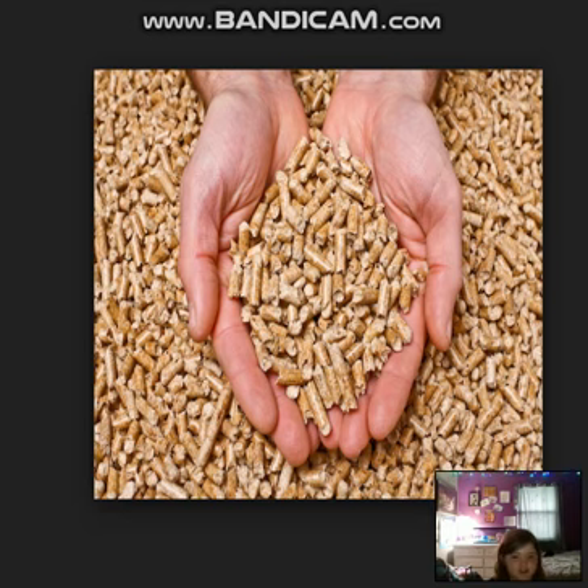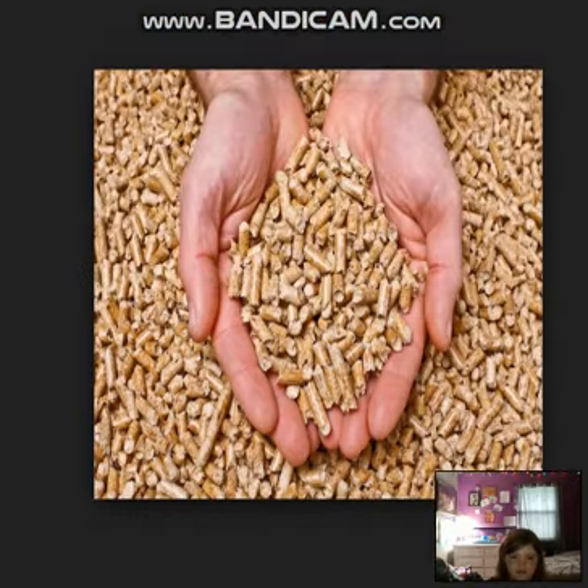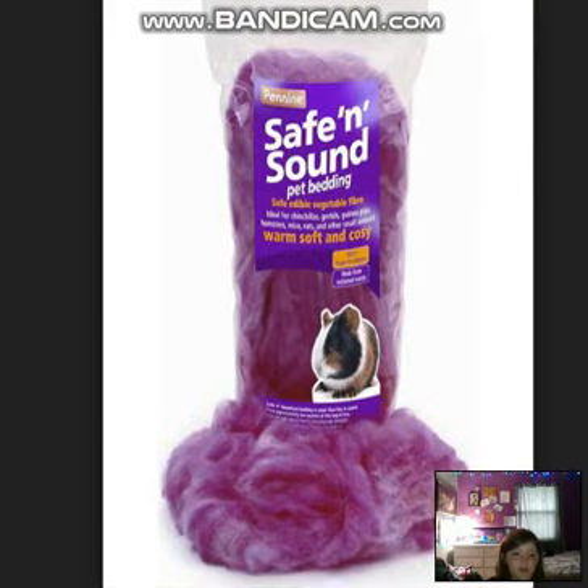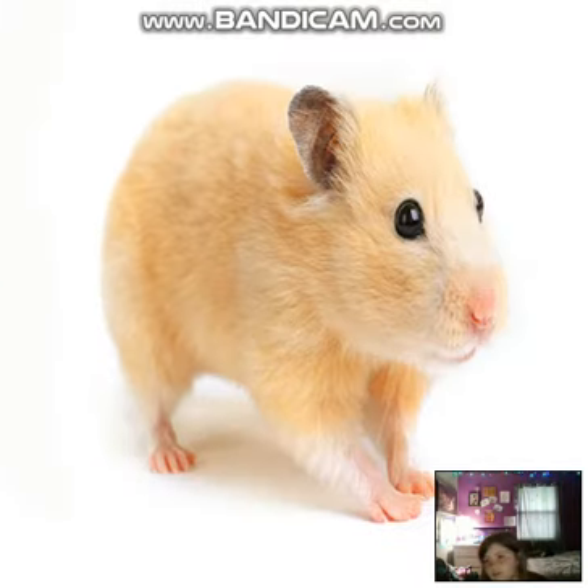I've seen people use this fluff as bedding for their hamster, and this is not good because your hamster could swallow it and it'll get stuck in their throat. Okay guys, hope you enjoyed the video and I hope this helped you for hamster stuff. Bye!